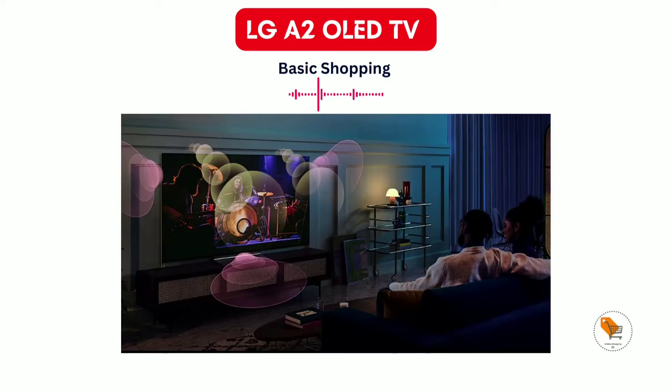The TV comes with a powerful sound system. Dolby Vision IQ and Dolby Atmos allow a true cinematic experience, with heart-pounding audio and extraordinary visuals. The LG A2 series comes with 20W sound output and 2.0 channel speakers, AI Sound Pro with virtual 5.1.2 up-mix and built-in stereo surround sound.